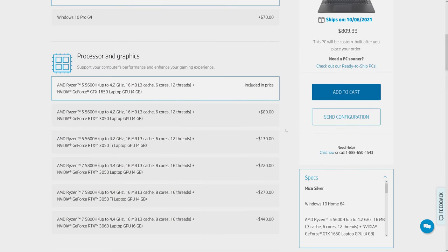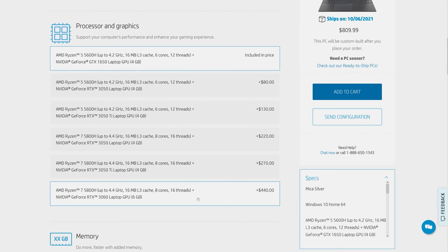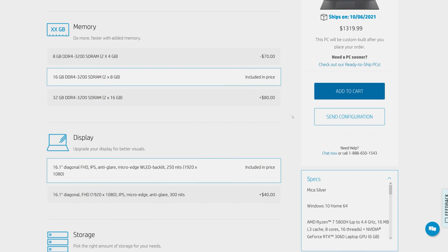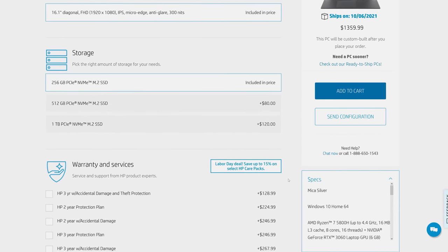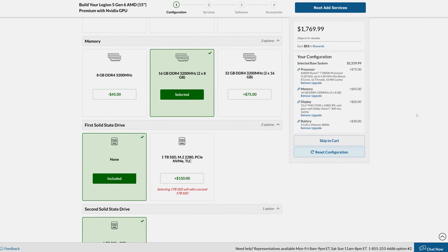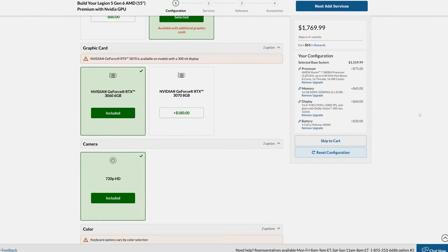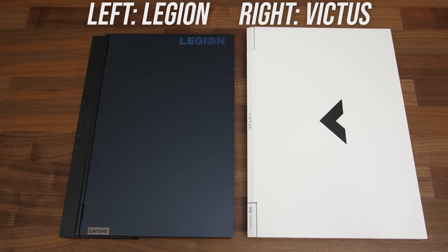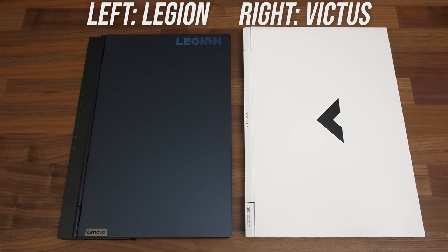Let's discuss pricing and availability — this will of course change over time as both companies are known to run regular sales. At the time of recording, the Victus with Ryzen 7 5800H, RTX 3060, 16 gigs of memory, and the screen upgrade is about $1,360 USD. The Legion is more than $400 more expensive in the configuration tested right now. It used to be less money, but supply issues continue to get worse.